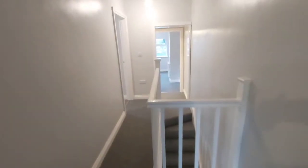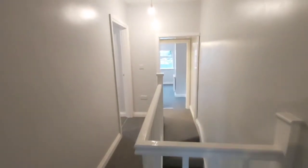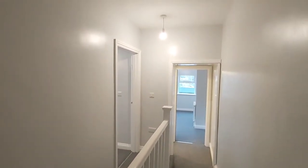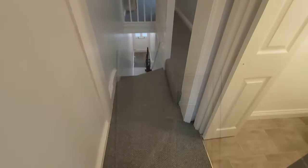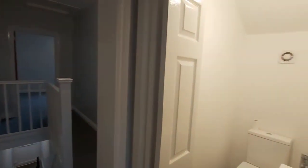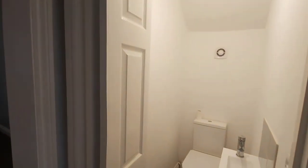Up on the first floor landing you've got access to three bedrooms, plus also an upstairs toilet. The landlord has thoughtfully installed a toilet with hand basin on the first floor landing.